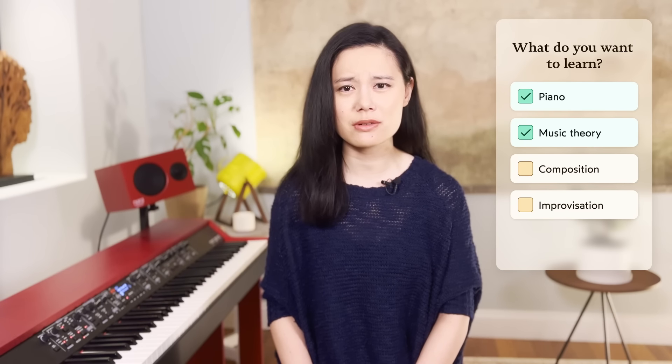When you sign up, the first thing that happens is we ask you some questions to understand your level and goals. Then we match you with a coach who will come up with a plan that makes sense for you. On the app, you'll have everything you need to make progress and get better at music.